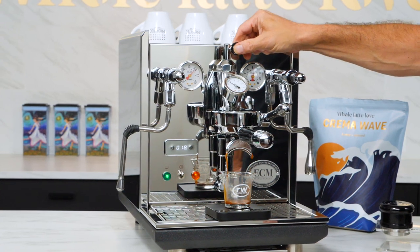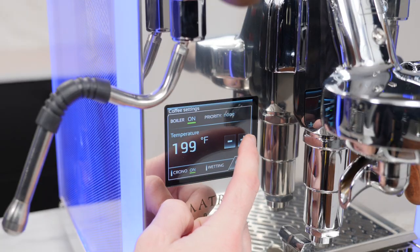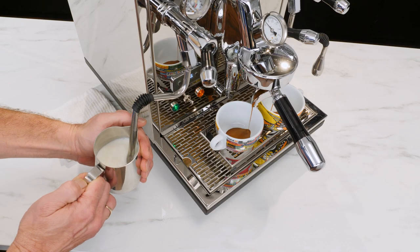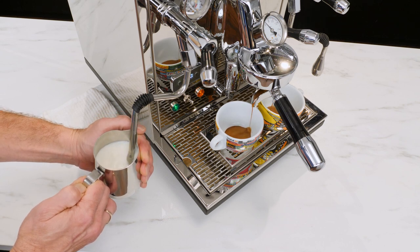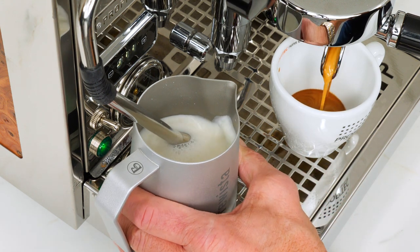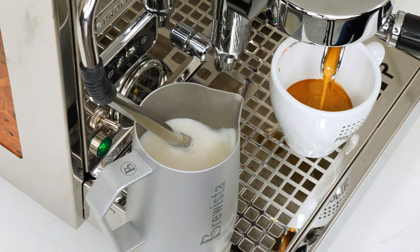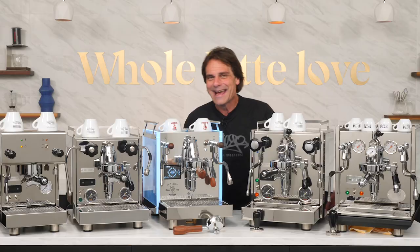Dual boiler prosumer level espresso machines are the top of the line for home espresso. They have PID for precise individual control of boiler temperatures. They allow for simultaneous espresso brewing and milk frothing. And unlike machines with a single or heat exchange boiler, what you do when steaming or brewing has no temperature effect on the other. Beyond that, they're capable of producing drinks faster and in higher volumes than other boiler types.